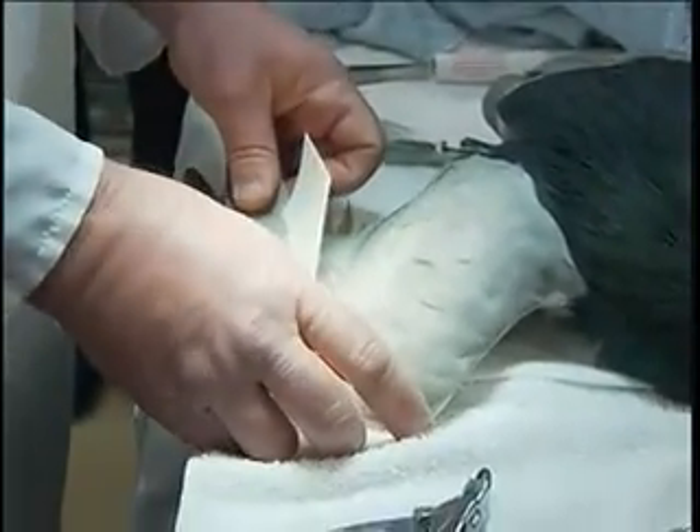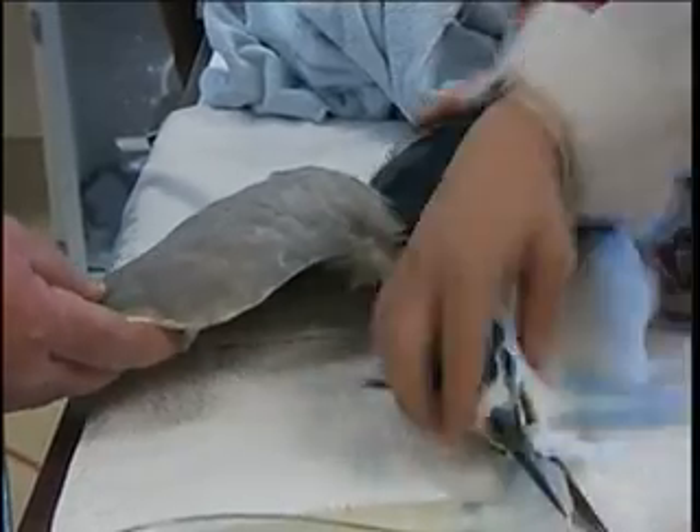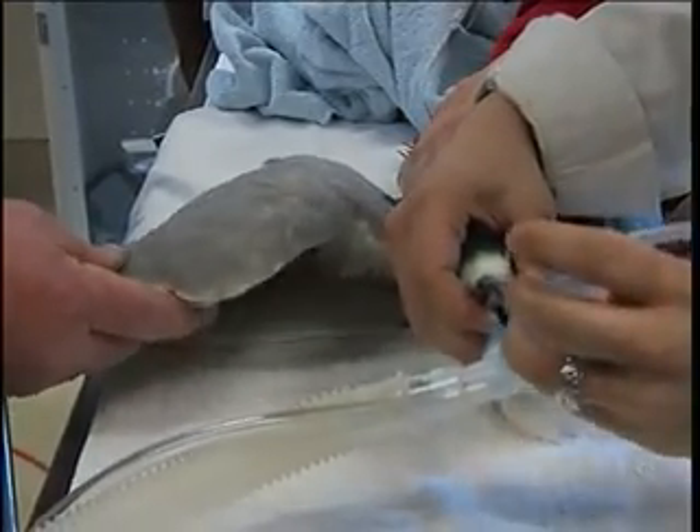The bird was unable to fly because his feathers were damaged. The right wing has been damaged and you can see that the flight feathers are cut off about halfway down, and you can see how damaged the quills are.